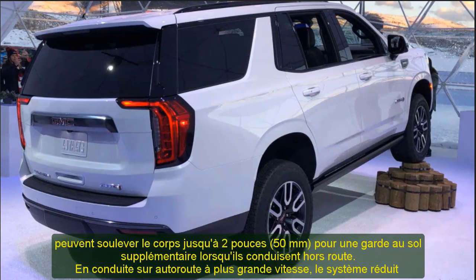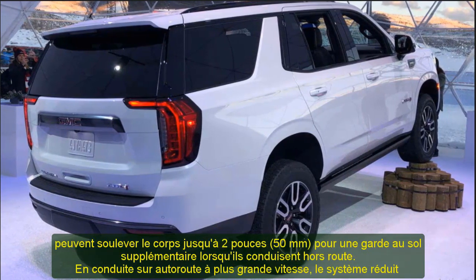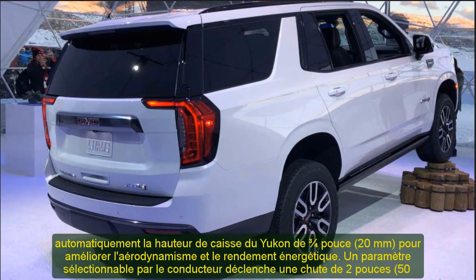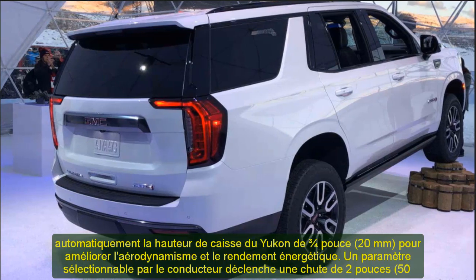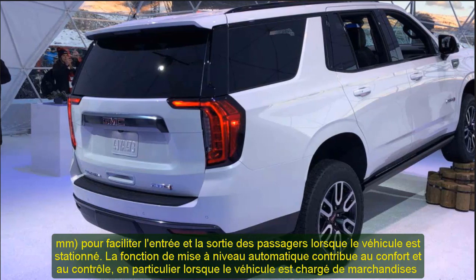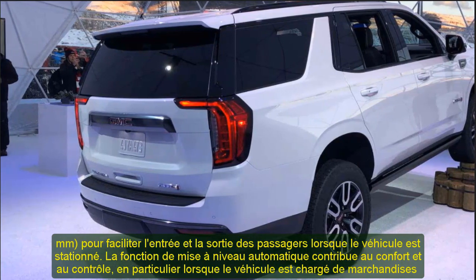Yukon's propulsion lineup expands for 2021 as drivers can also select an available all-new 3.0L inline-six turbodiesel engine. The new diesel builds on GMC's expertise with Duramax turbodiesels offered in Sierra, Sierra HD, and Canyon models. All three engines are paired with a 10-speed automatic transmission and GMC's electronic precision shift push-button gear selector.